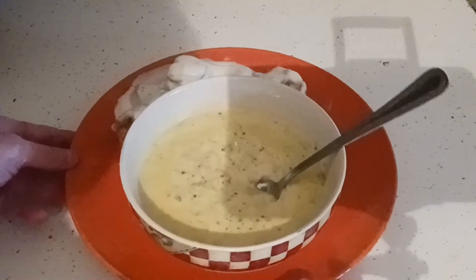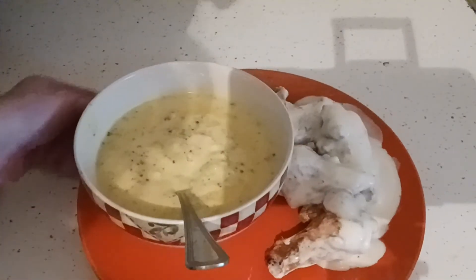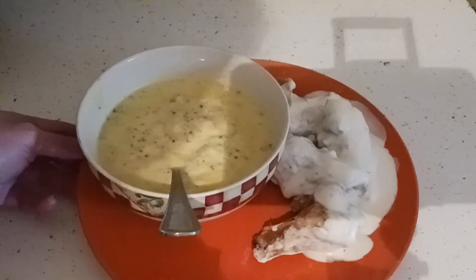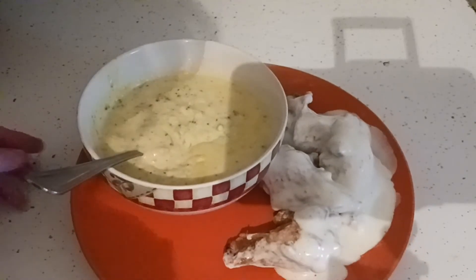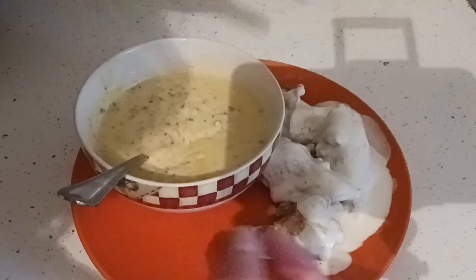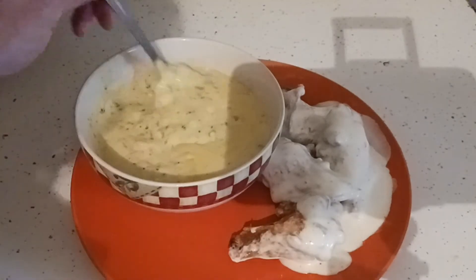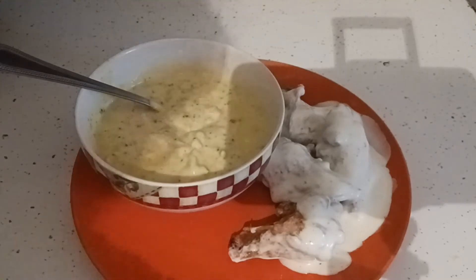Broccoli cheddar soup and chicken wings — perfect for this mom's lunch. It's like going out to eat at home. The wings we buy at our bulk store BJ's, as well as the Panera soup. Two big containers for a great price — I get four meals out of it.